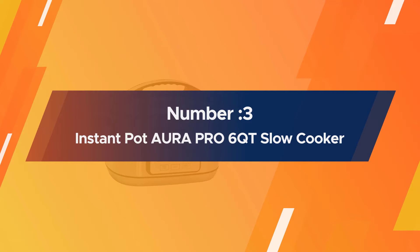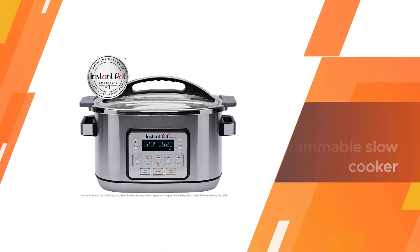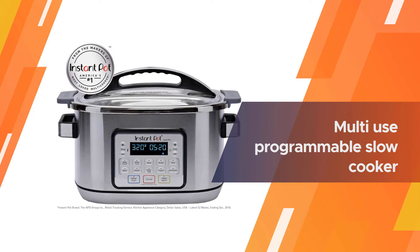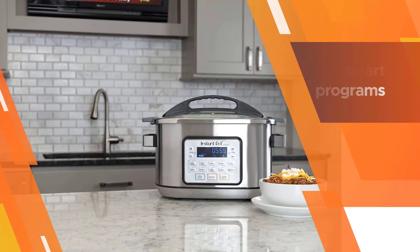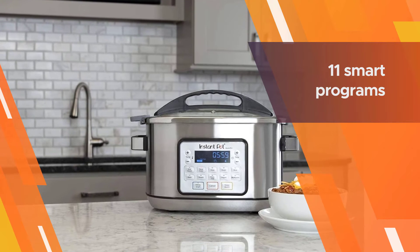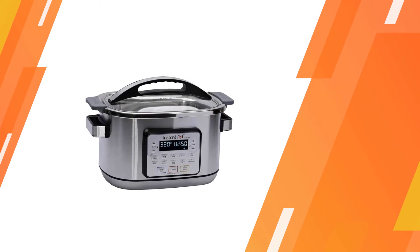Number three: Instant Pot Aura Pro 6-quart slow cooker. If you're familiar with the Instant Pot, you know the multi-cooker is a wonder of cooking possibilities. The Aura Pro follows in its footsteps with a myriad of functions like sear, sauté, bake, steam, and sous vide, in addition to slow cooking. Our test focused solely on the slow cooking mode, which resulted in tender, flavorful beef. Comfortable rubberized handles made transporting dinner to the table a breeze, and weighing its many functions, price, and performance, we think it's the best option for the majority of people.